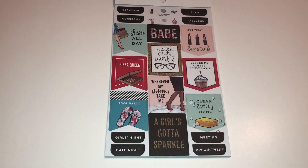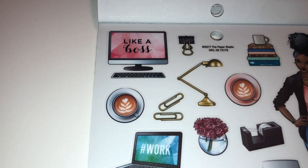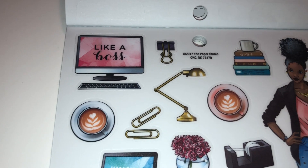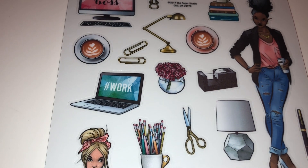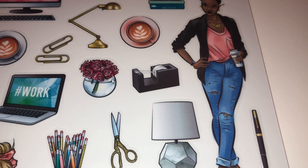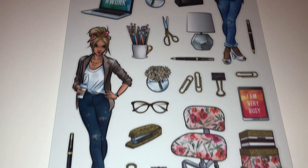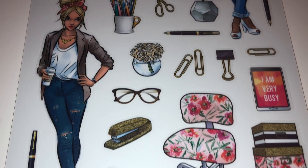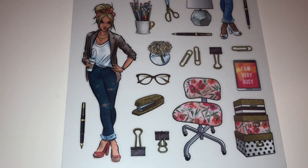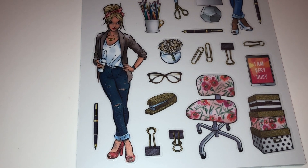These stickers look like things more suited for the office. You have a computer, it says 'like a boss' — oh I like that! You have binder clips, books, coffee cup, lights, 'hashtag work' — that is so cute. Tape, oh my gosh so cute! These are definitely things I use in my classroom — tons of pencils, all kinds of paper clips, binder clips, a stapler. 'I am very busy' — how cute is that! And look at this gorgeous girl, she looks like she is busy, like 'don't bother me now, I got stuff to do.'